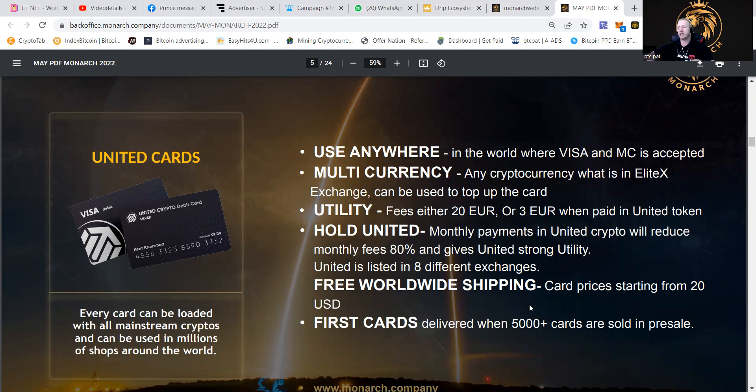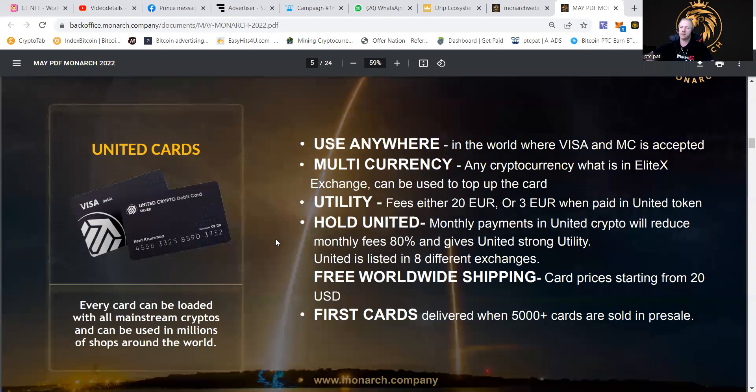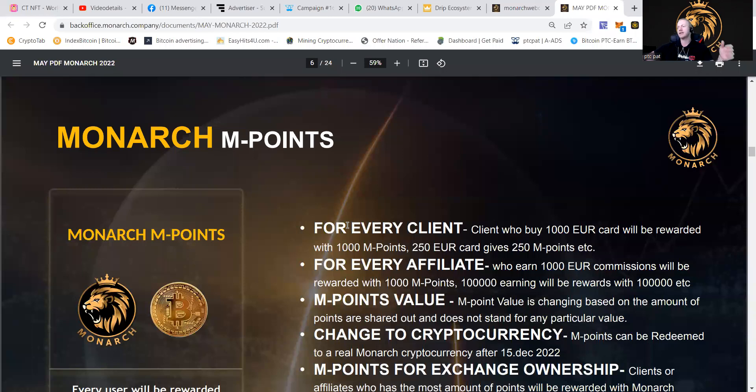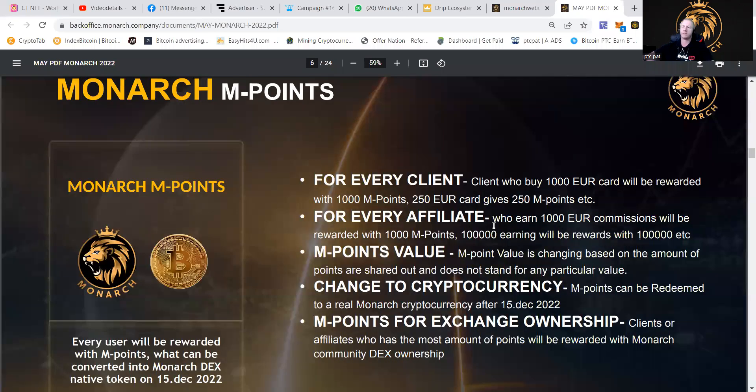It's going to have free worldwide shipping and the card price starts from 20 USD, which will be waived if you have a pack of around 250 euros. First cards are going to be delivered in the next few weeks, so be sure to check out my updates. For the Monarch endpoints: every client who buys a 1,000 euro card will be rewarded with 1,000 endpoints; the 250 euro card gives 250 endpoints, etc. For every affiliate who earns 1,000 euro in commissions will be rewarded with 1,000 endpoints; 100,000 in earnings gets 100,000 points, etc. The endpoint value is going to change based on the total amount of points shared among everybody in the project, and does not stand for a particular fixed value.